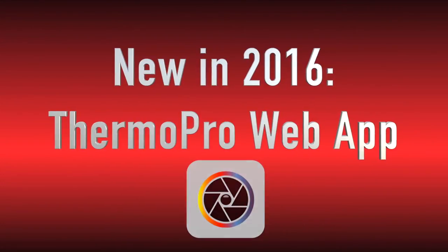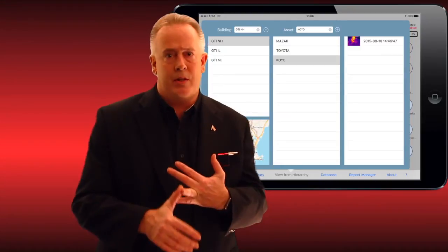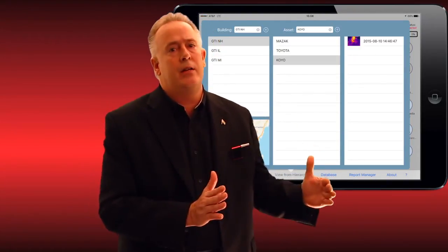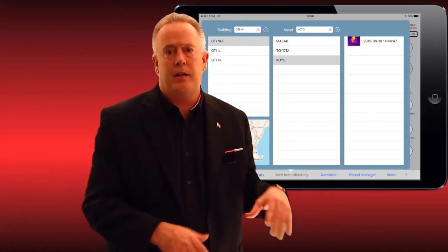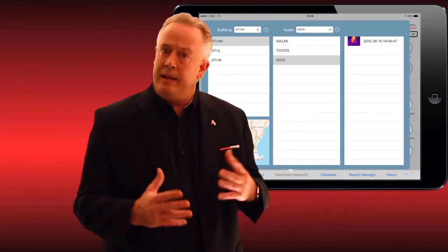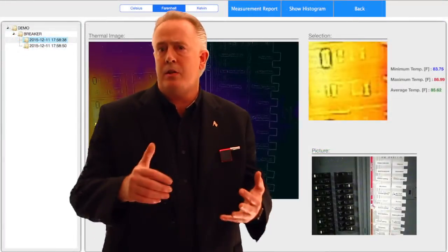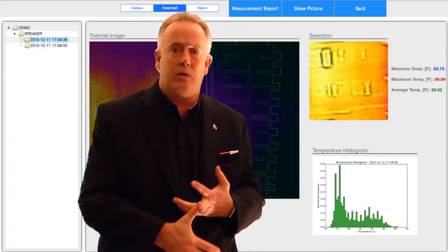That new web app is going to be Thermo Pro. Thermo Pro supports the new FLIR ONE camera, which also works with our system. We've written a complete application for it on the iPad with full hierarchy, meaning you can do a full route system on your iPad just like you're used to in Vibe Pro. The thermal camera will also have a web app for post-processing temperatures, asset points, corrections, and reports.